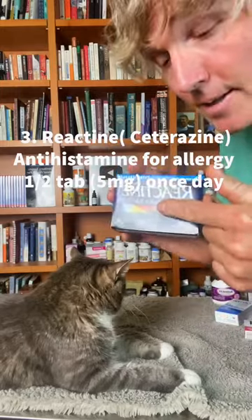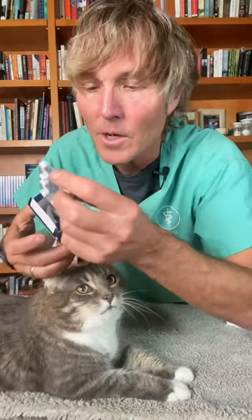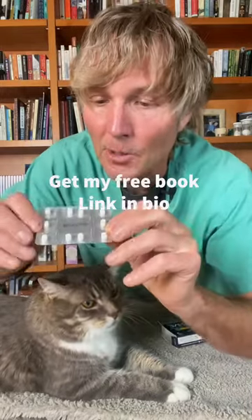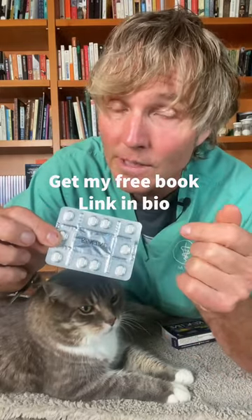Number three: a newer antihistamine — cetirizine. This is something you'd consider if your cat has an allergy, they're seriously itching, and you're wondering if there's anything you can give at home. It's a newer generation antihistamine that seems to be more effective than some of the older ones, and it's given just once a day. The typical cat dose is five milligrams, which is half of this tablet, given once every 24 hours.